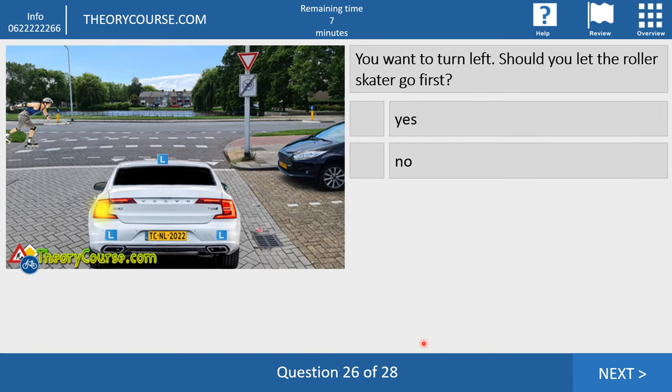Question twenty-six. You want to turn left. Should you let the roller skater go first? Yes or no? No, you have not. Because a roller skater follows the rules of a pedestrian. Shark teeth mean you have to give way to drivers from the left and right — but a roller skater is not a driver, it's a pedestrian. So you do not have to let them go first.